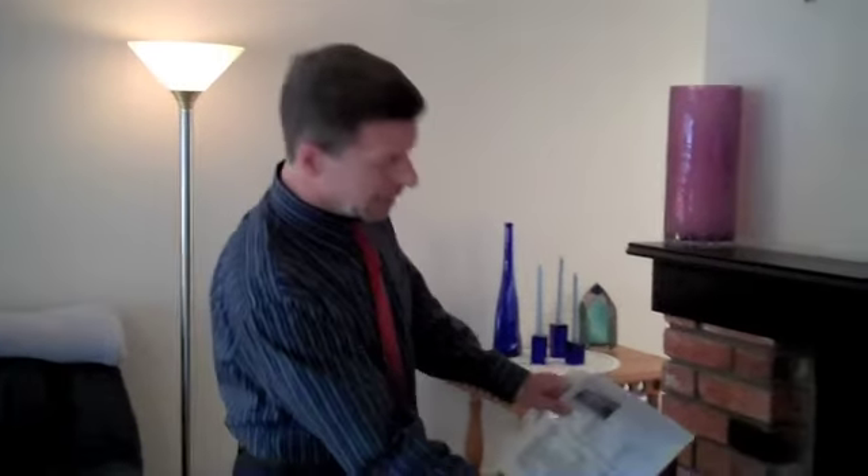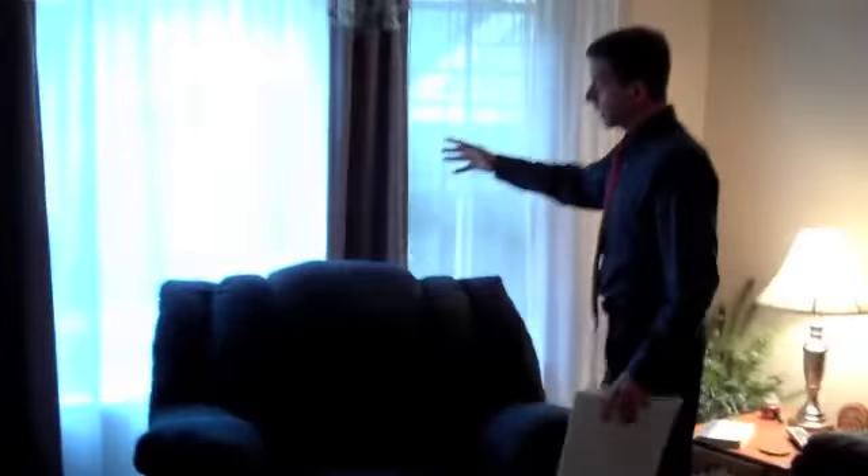Here we are inside. We've got the living room here. We've got a really nice fireplace — this is actually a real crackling wood fireplace with a nice mantel and real brick. We also have a nice bay window over here as you look outside.